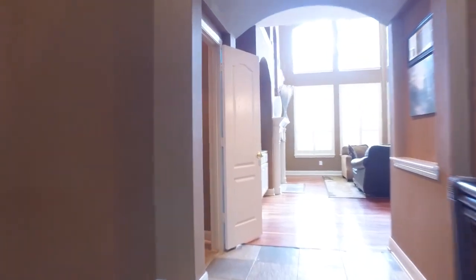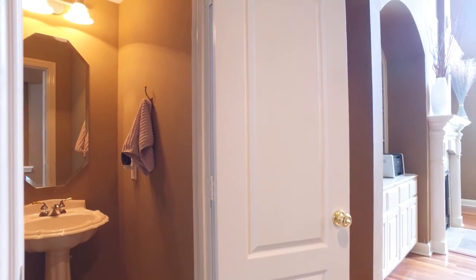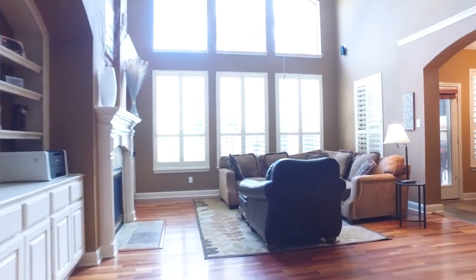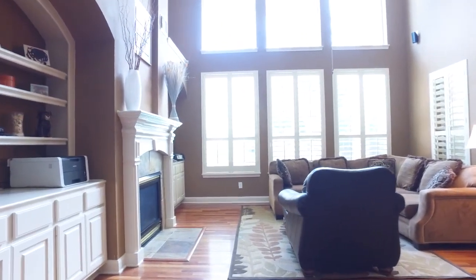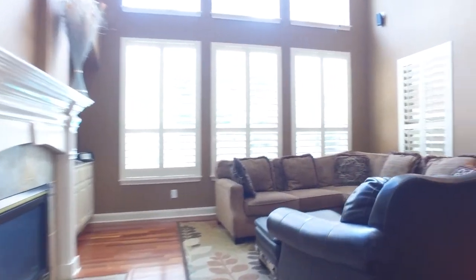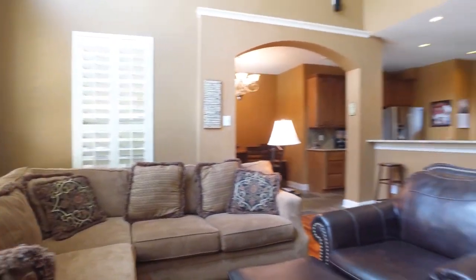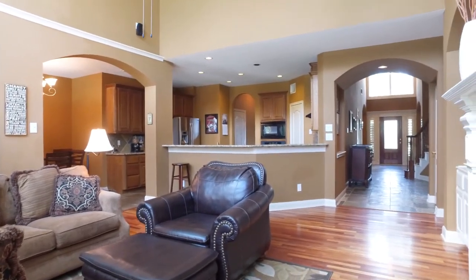As we travel down the wide hallway, there's a conveniently placed powder room and a gorgeous family room with a wall of windows allowing so much natural light to pour into this room, creating an amazing energy. Look at the beautiful flooring — so gorgeous in this room. An open concept floor plan allows you to carry on conversations with loved ones in the kitchen as well.